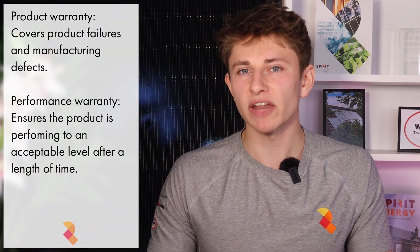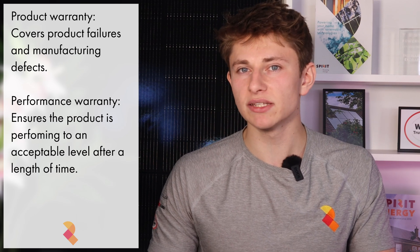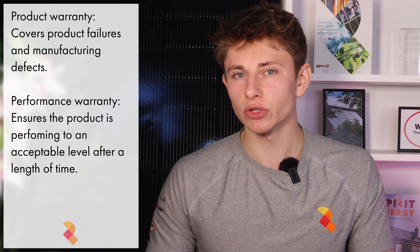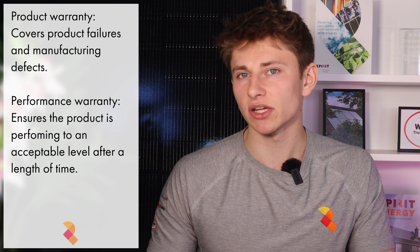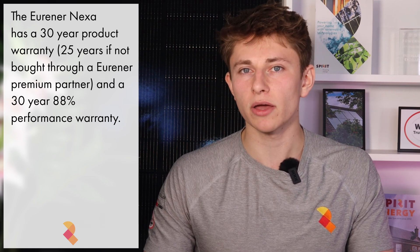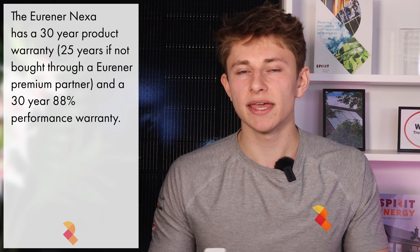One of the best things about this panel is its warranty. The Urena Nexa 500W has a superior warranty compared to most other modules on the market. With solar panels, you get two warranties: a product warranty and a performance warranty. The product warranty protects against manufacturing defects and material failures such as issues with the frame, glass or electrical connections. The performance warranty guarantees the panel will continue to produce a certain percentage of its original power output over time. Most panels come with a 25-year product and performance warranty; however, the Urena warranty is superior. It comes with a 25-year product warranty as standard, extendable to 30 years if purchased through a Urena premium supplier. There is only one premium supplier in the UK — Midsummer — which is where we purchase our Urena panels from, meaning our clients get the 30-year Urena premium product warranty.